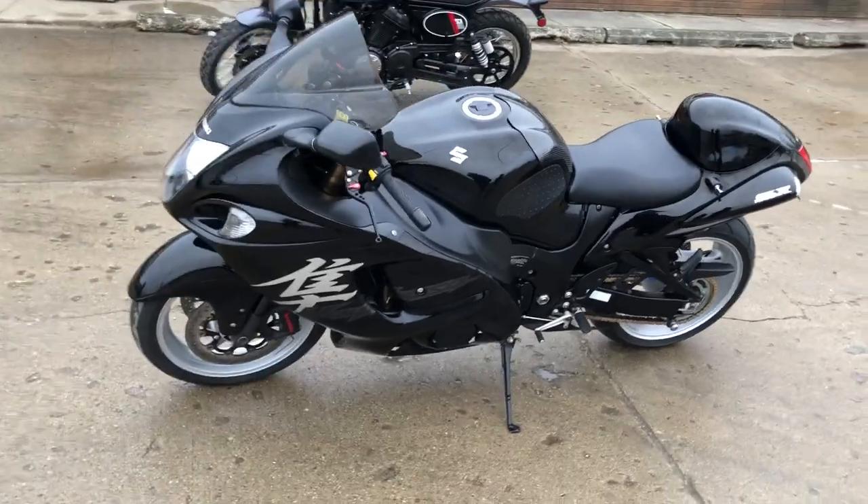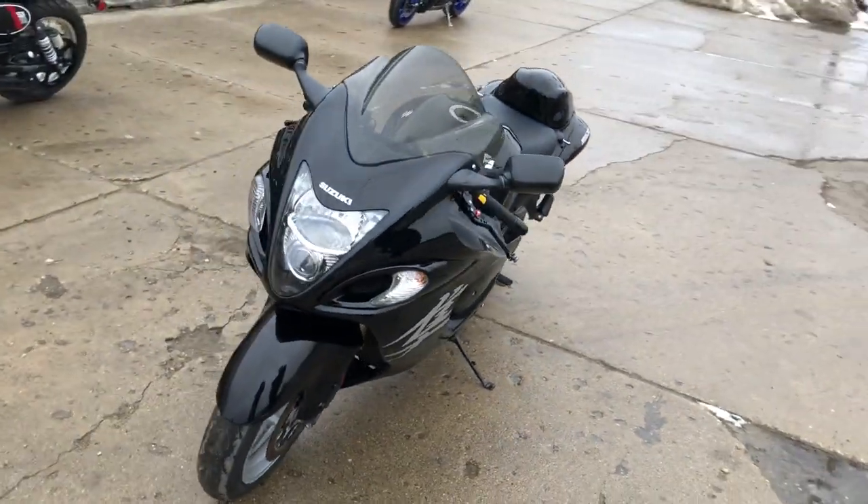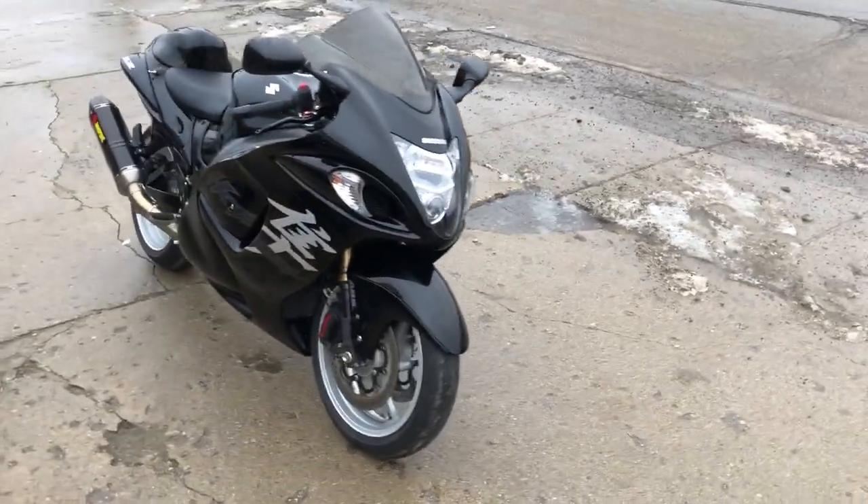One mean machine here guys, don't miss it. That's a 2019 Busa, only $12,999. Give us a call, we'll get it done: 810-648-9500.